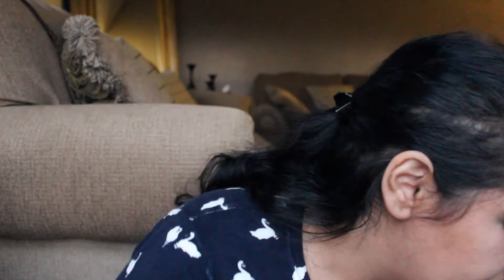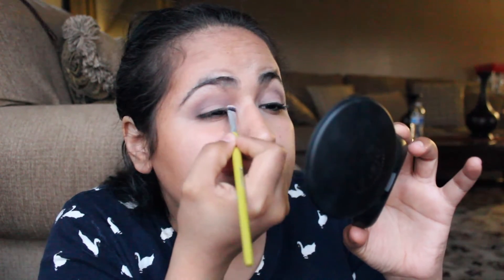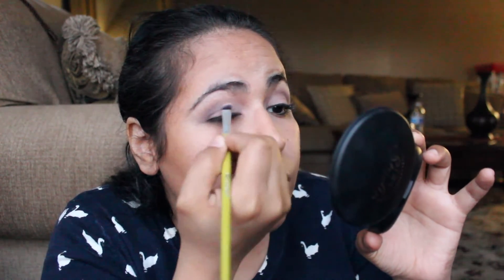Now I'm going to take this matte shadow in Crème Brûlée number 251B by Wet n Wild, and use the BH Cosmetics shadow brush. I'm going to bring it into my tear duct just to kind of soften things out in that corner. I'll do the other side as well.